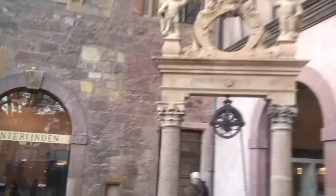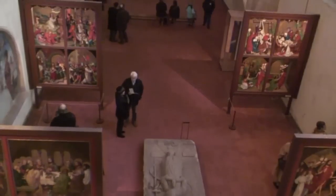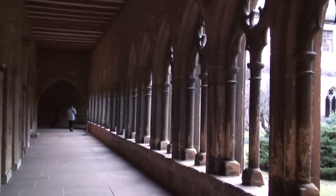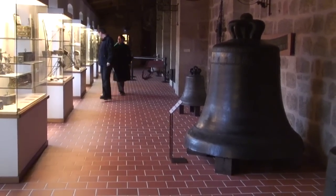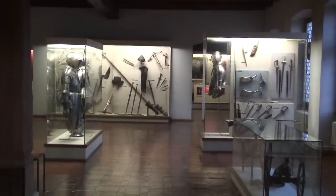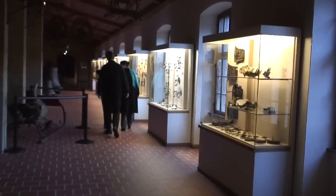Unterlinden has been a museum since 1853, making it 160 years old. It's located in a former Dominican convent, so the building itself is nearly as interesting as the contents. It presents a collection of sculptures and various painted panels, some of them dating back to the Gothic era.